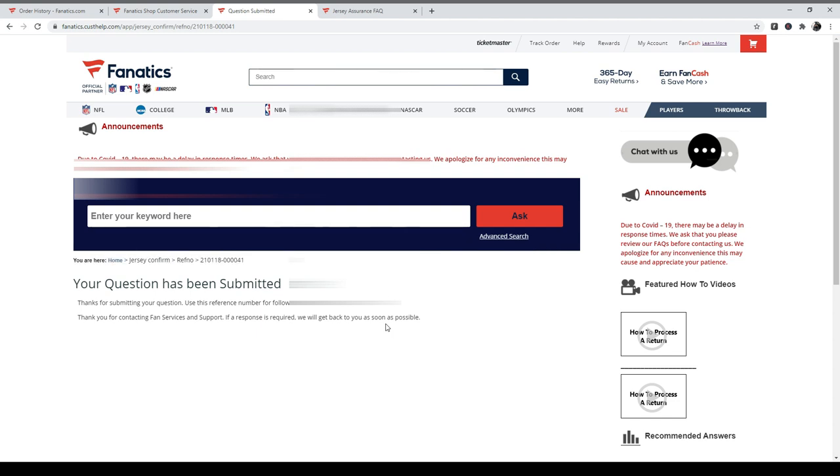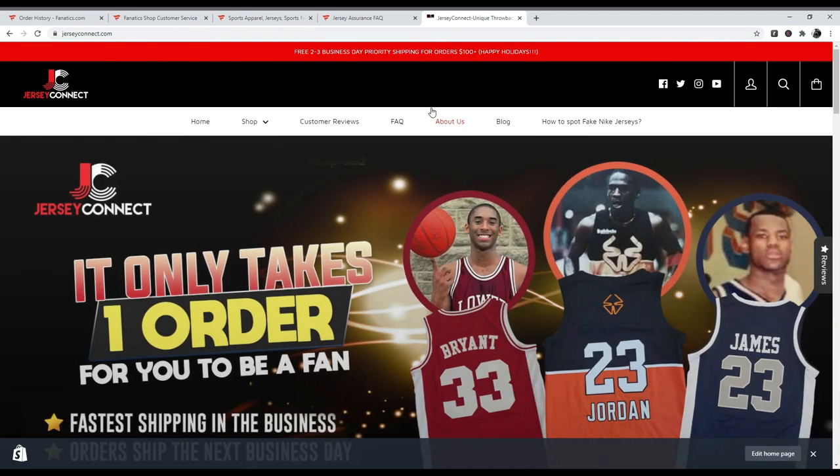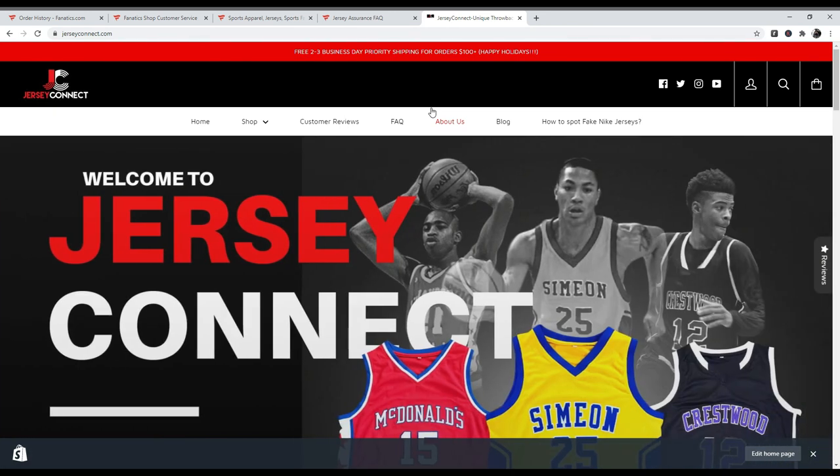So you file a claim and then they get back to you. What we're going to do is wait until they give us a response and then make a second part to this video so you guys can see what the process is for switching out your jersey. Thank you guys for watching, and we'll attach a part two to this.